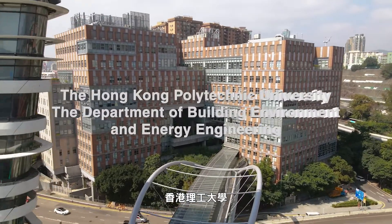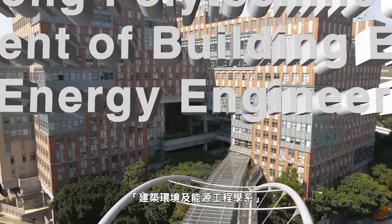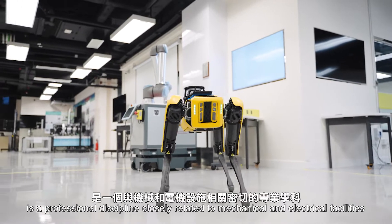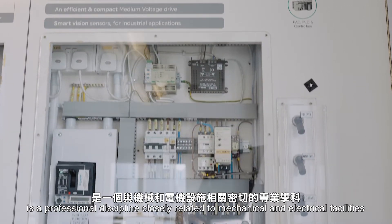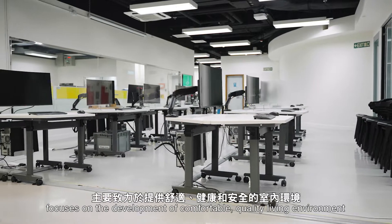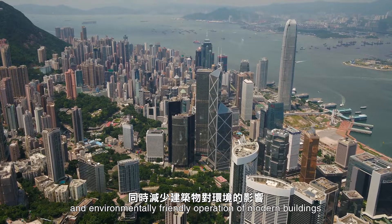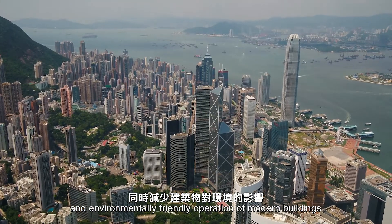The Department of Building Environment and Energy Engineering of the Hong Kong Polytechnic University is a professional discipline closely related to mechanical and electrical facilities, focuses on the development of comfortable, quality living environment and environmentally friendly operations of modern buildings.